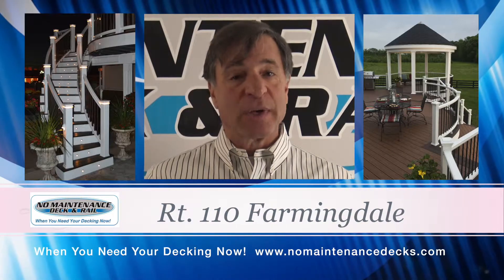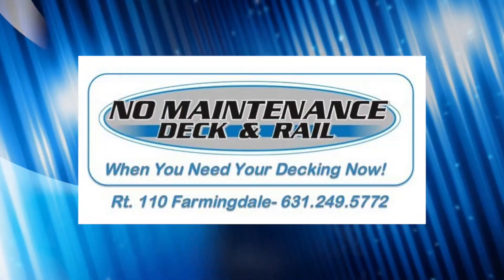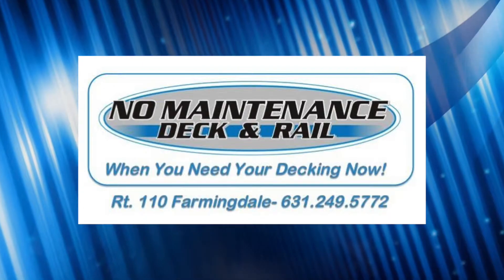When you need your decking now, it's No Maintenance Decks, Route 110 in Farmingdale. No Maintenance Decks — build a deck.